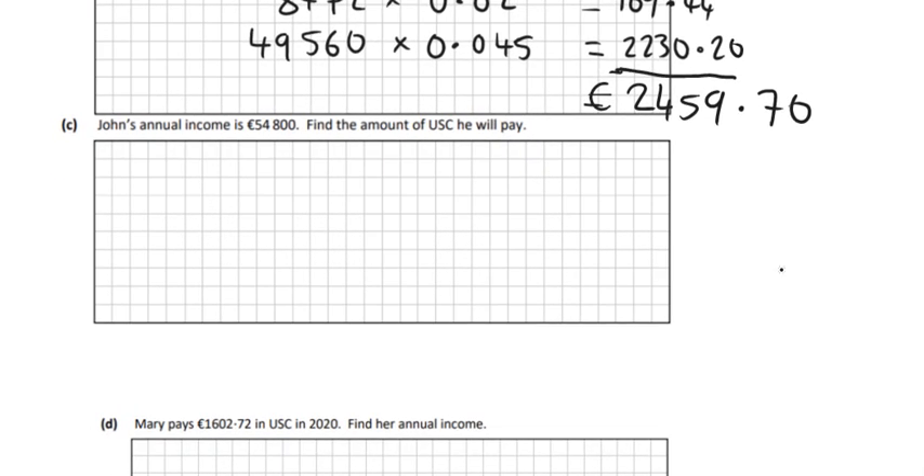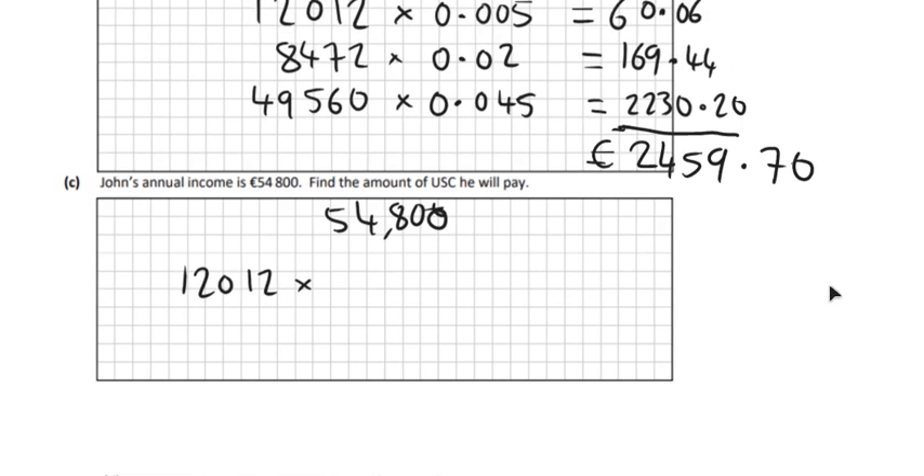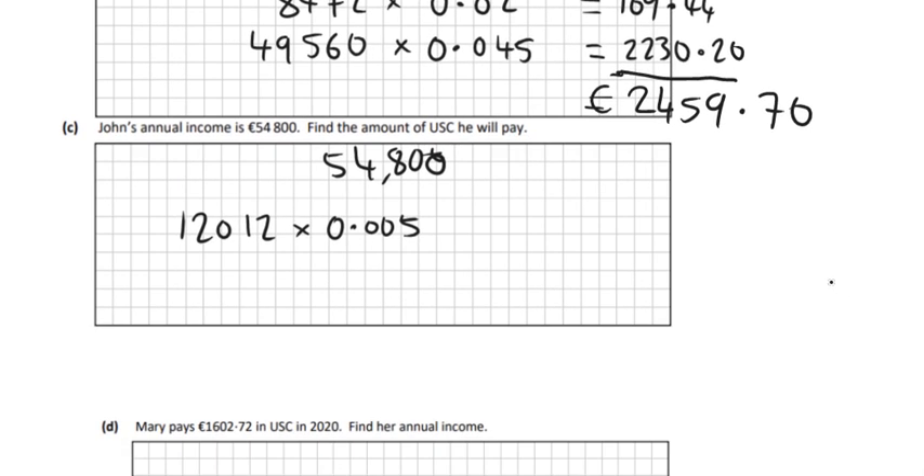So John's annual income is €54,800 — find the amount of USC he will pay. Out of that €54,800, the first €12,012 he earns he'll pay 0.5%. So if I do €54,800 take away €12,012, I get €42,788. That's what's left to pay tax on.